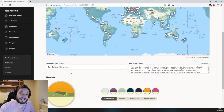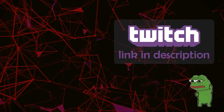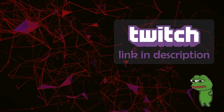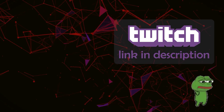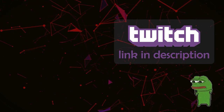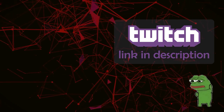Thank you so much for watching, stay safe, and see you in the next video.